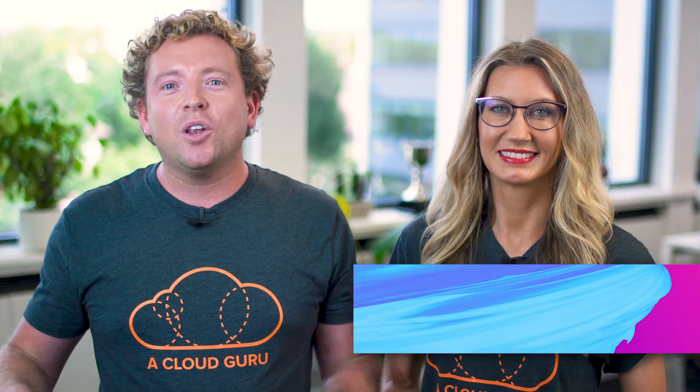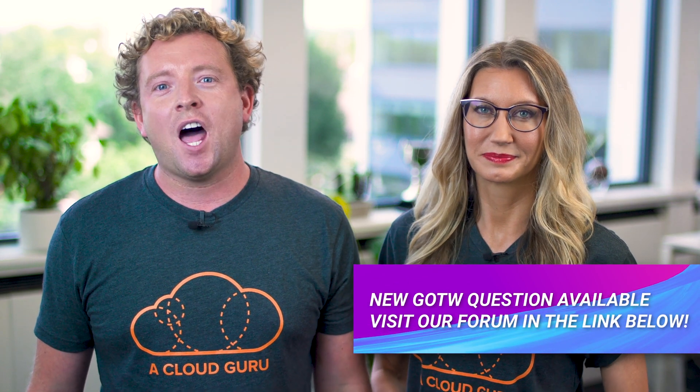The correct answer for Guru of the Week was B, and the winner is Mark Blachinsky, a senior cloud architect at TimeHop in New York City. Congratulations to Mark — a Cloud Guru t-shirt, sticker, and hand-signed card are on the way. Mark is also in the draw to win a free ticket for re:Invent 2020. See the link below for this week's question, which is now live on our forums.